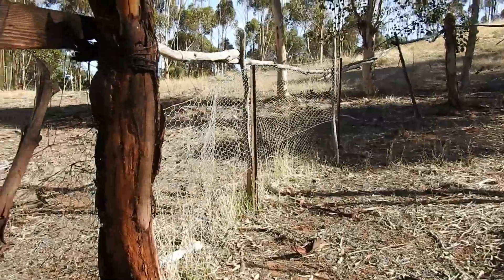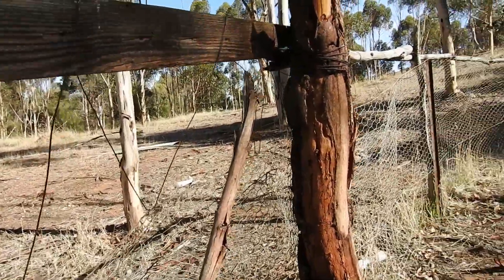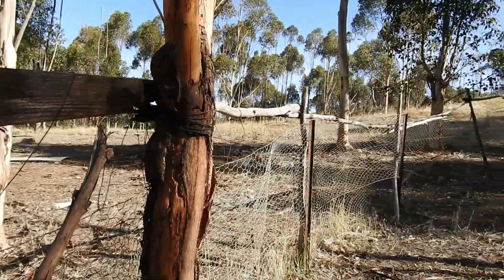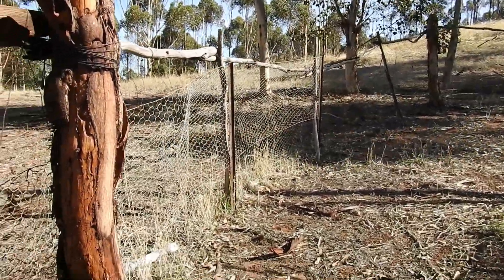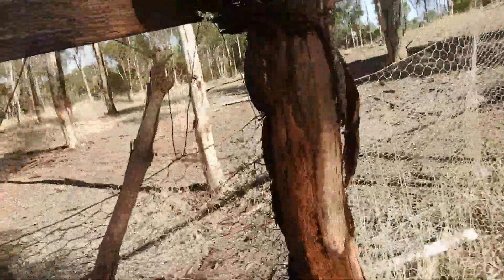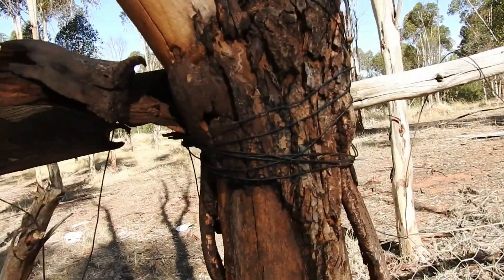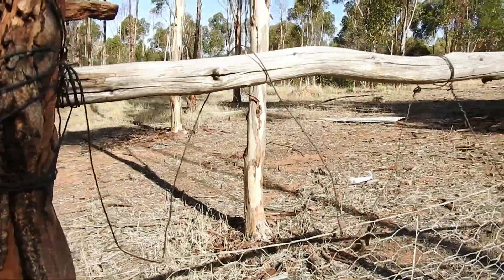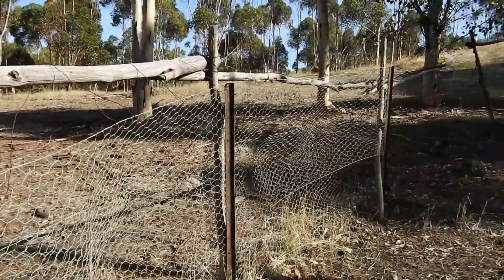I couldn't get in there because there was a big pool of water, so I found this cool looking stables. As you can see from where the wood ties and metal ties around the tree, this is all aged and old.